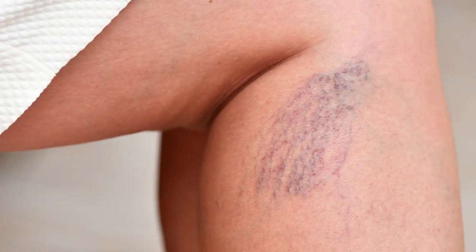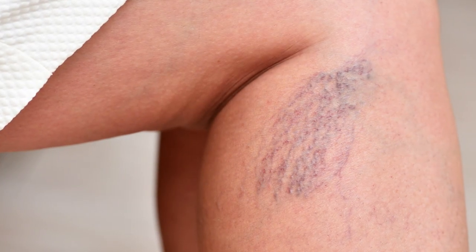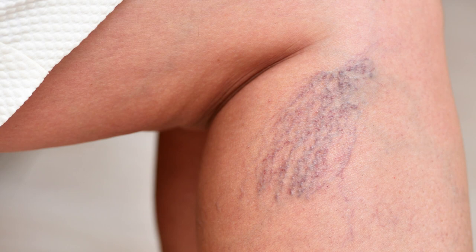As a board-certified dermatologist, I often see patients who present with leg veins that they either don't like the appearance of or that they feel are causing symptoms. Varicose veins can occur really at any age and there are a number of etiologies that can contribute to them.